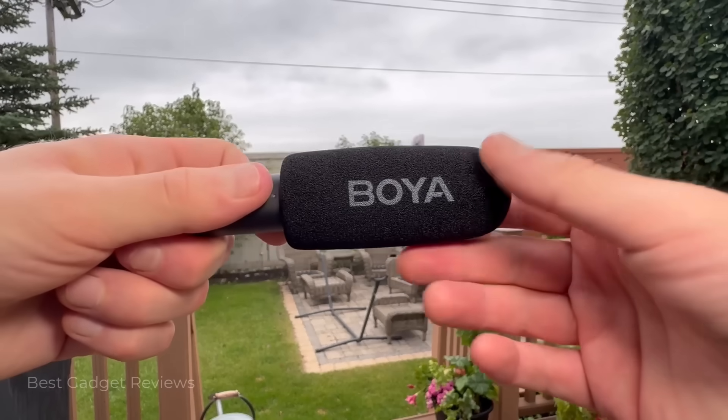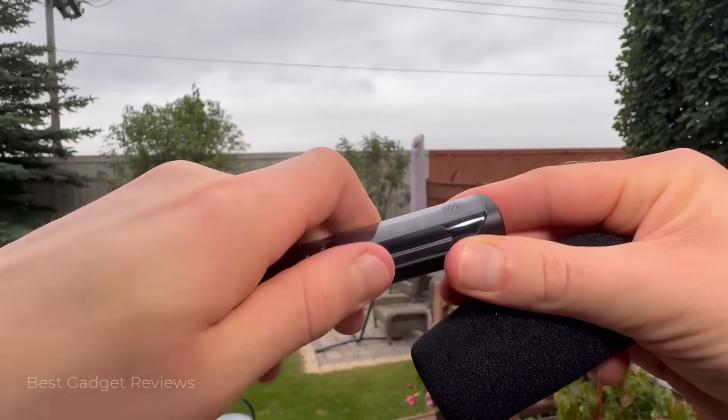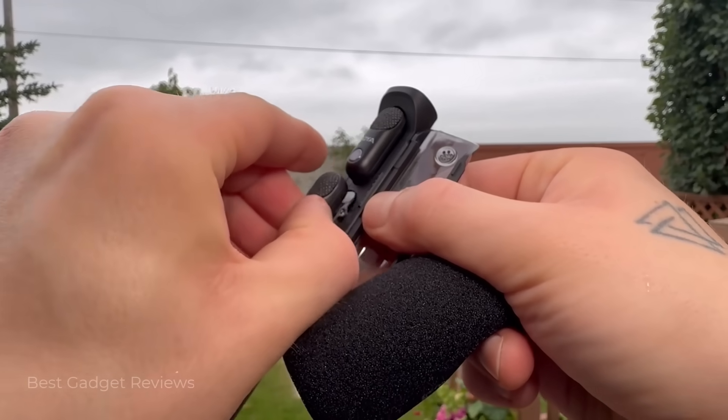You normally need four separate mics to do what the Boya Magic can do — all in one device and all without extra cost. With options starting at just $90, the Boya Magic delivers high-end audio without the high price tag.